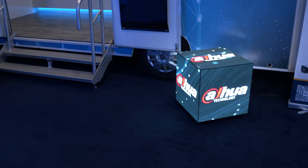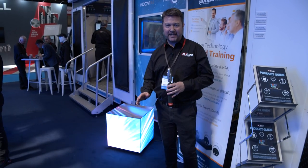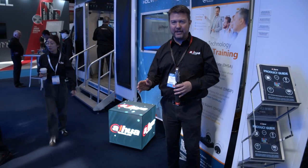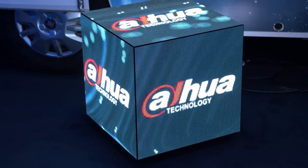Also new on our stand today, which went down a storm at BET and also ISE, is our Magic Q product - a five-sided LED panel. Incredibly eye-catching and a fantastic product for many applications, whether it's retail, whether it's hospitality, etc. Come and take a look.